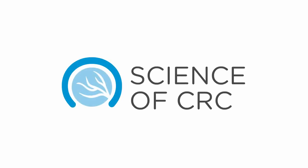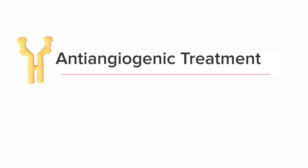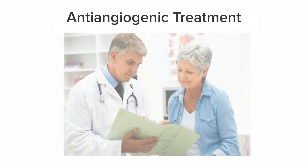Welcome to the CRC Resource Center, presented by the Angiogenesis Foundation. This animation explains how anti-angiogenic treatment can help patients with metastatic colorectal cancer attain the best care and live a higher quality of life.